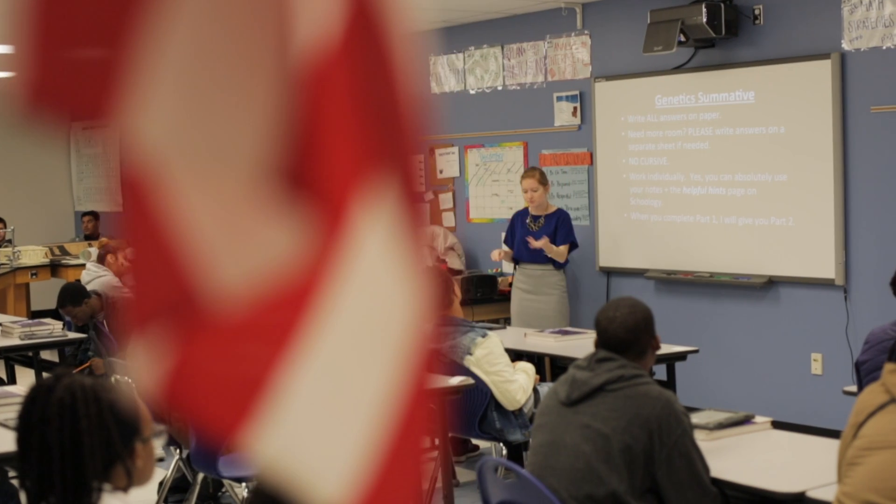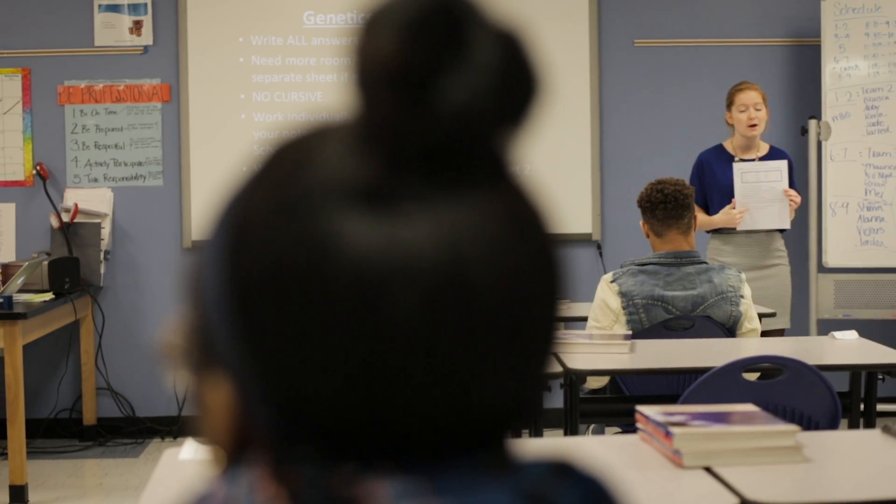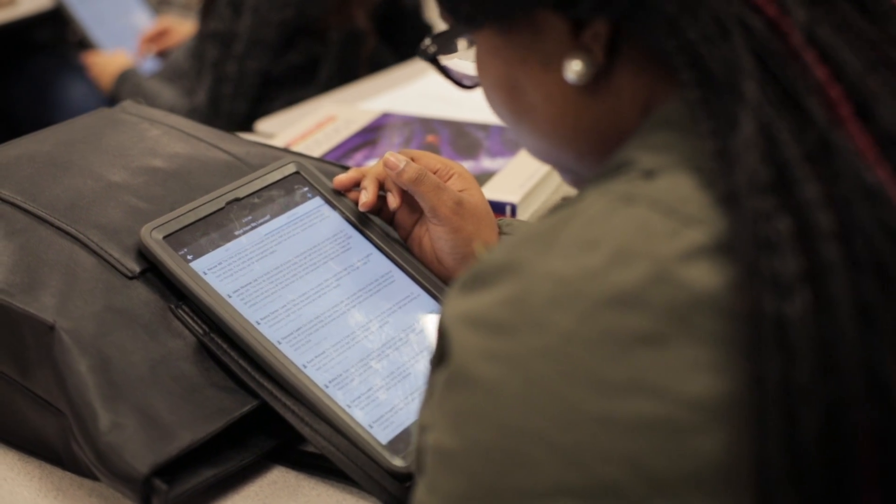In Schoology, go into today's folder. I'm very excited by the fact that my role is changing significantly as a teacher.